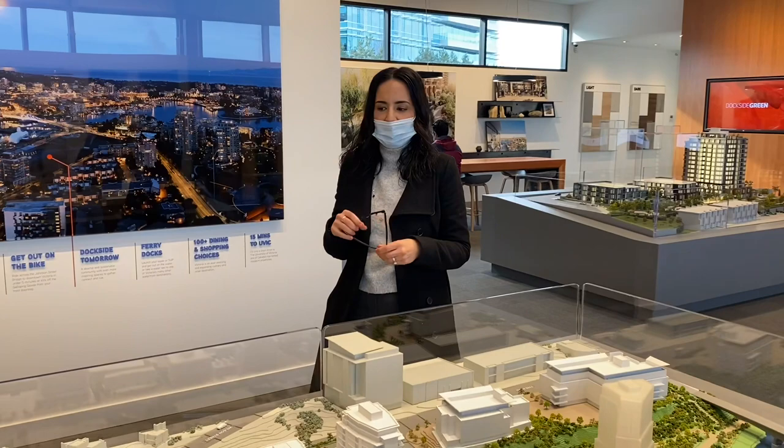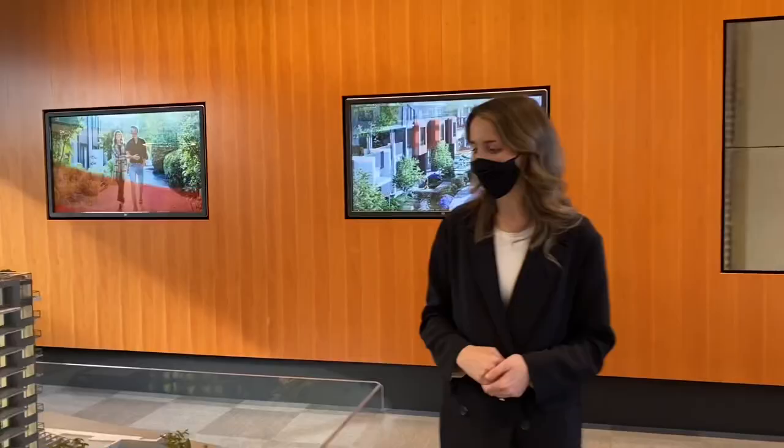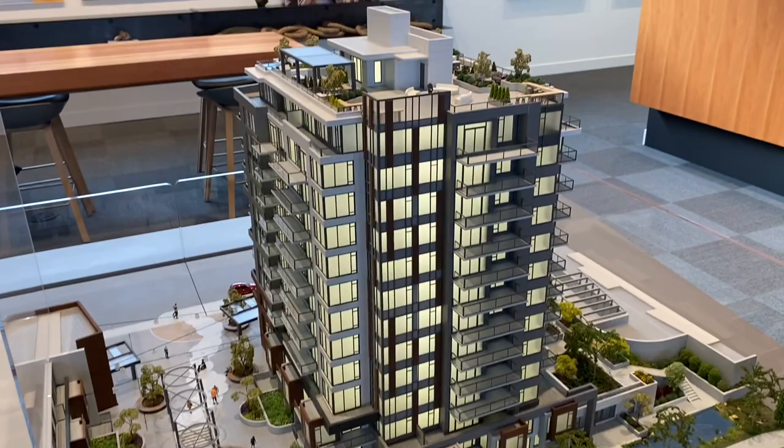There are two color schemes available. All of the units in this phase are purely residential — no commercial space in this portion. There is a commercial component planned on the Dockside Greenlands, but that will be a later phase.